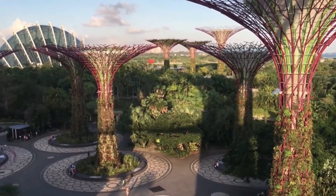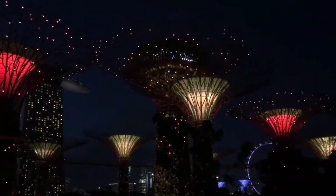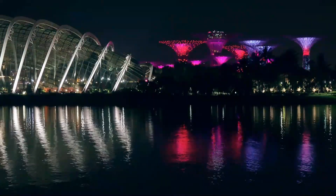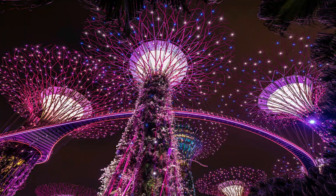The Super Tree Grove also serves as a sustainable energy hub, harnessing solar energy to power the lights and mist systems within the gardens. At night, the Super Trees come to life with a spectacular light and sound show that illuminates the gardens in a colorful display.